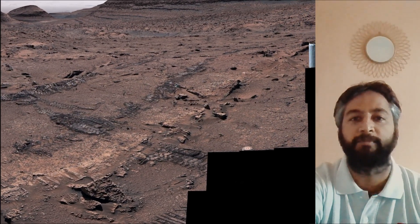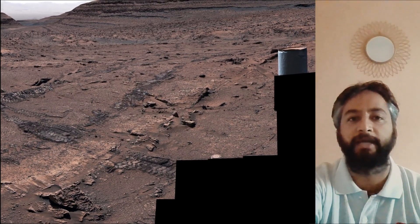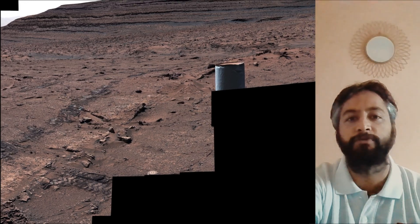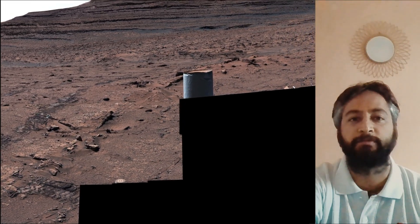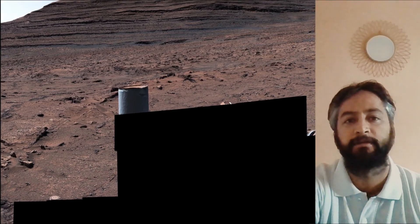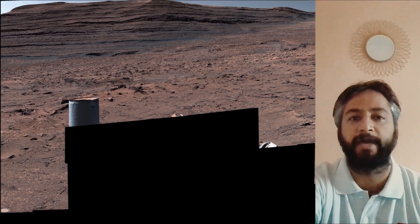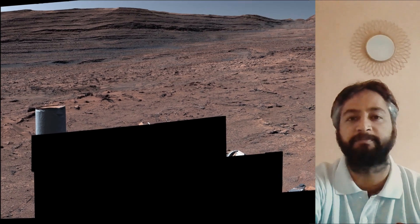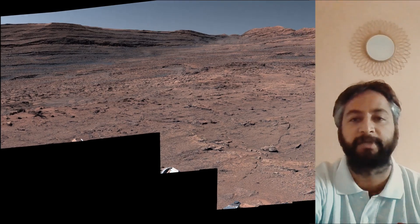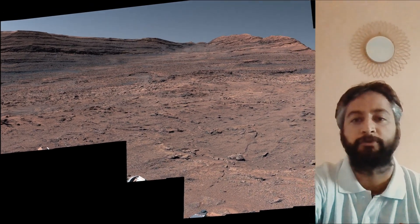The Mars Perseverance and Mars Curiosity missions are part of NASA's Moon to Mars Exploration Approach, which includes Artemis missions to the moon that will help prepare for human exploration of the red planet. NASA's Jet Propulsion Laboratory, managed for the agency by Caltech in Pasadena, California, built and manages operations of both the Mars Perseverance rover and the Mars Curiosity rover.